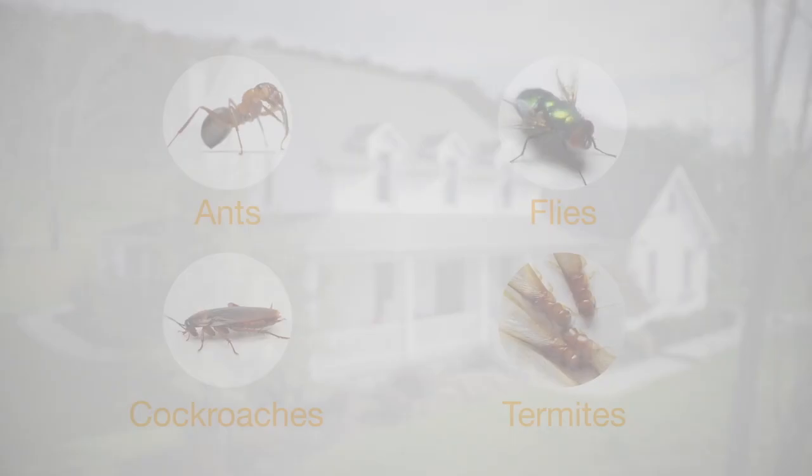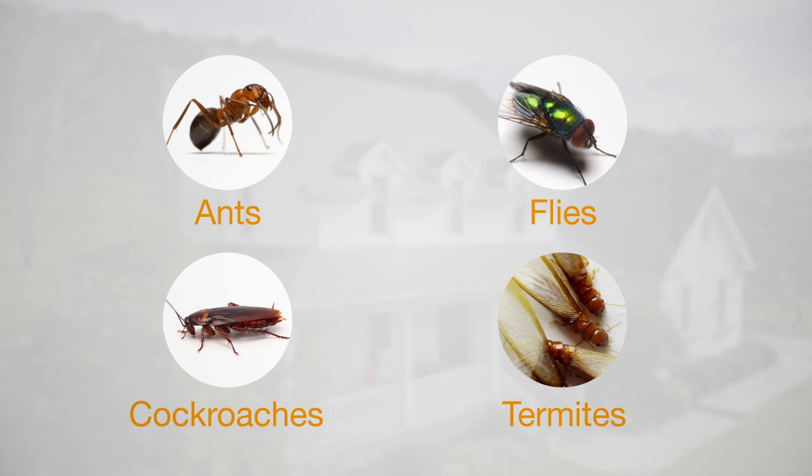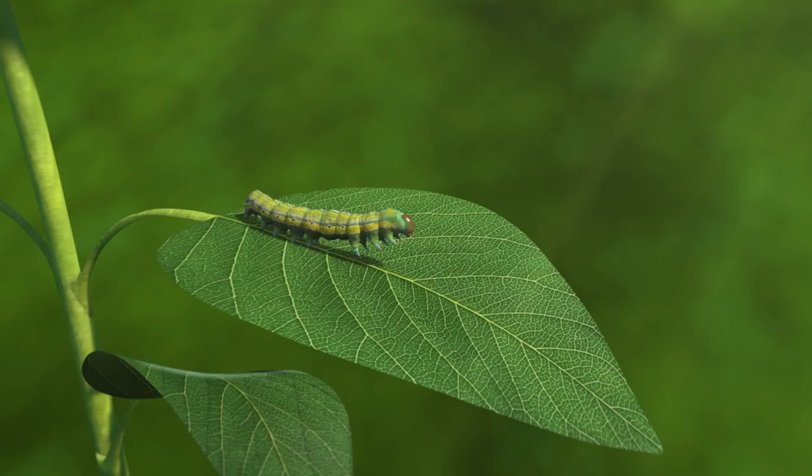In the home, broflanolid insecticide effectively controls non-crop pests, such as ants, flies, cockroaches, and termites, so your space is free and clear from those uninvited guests.